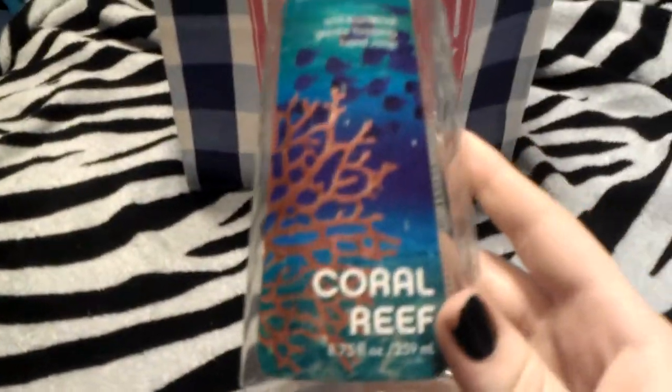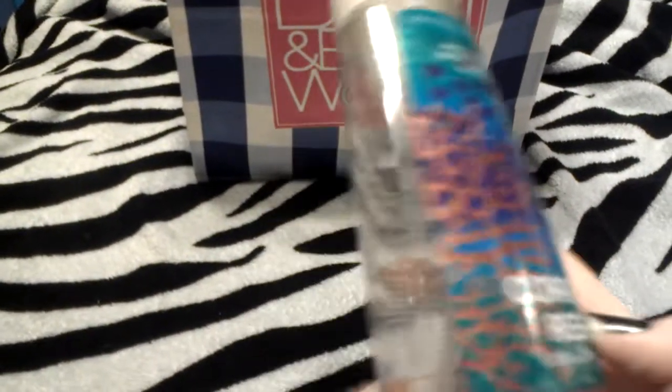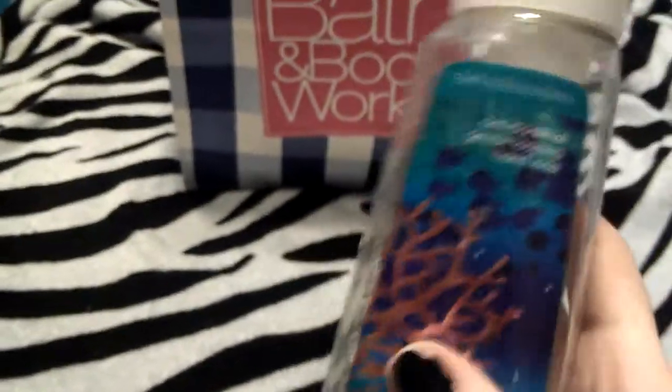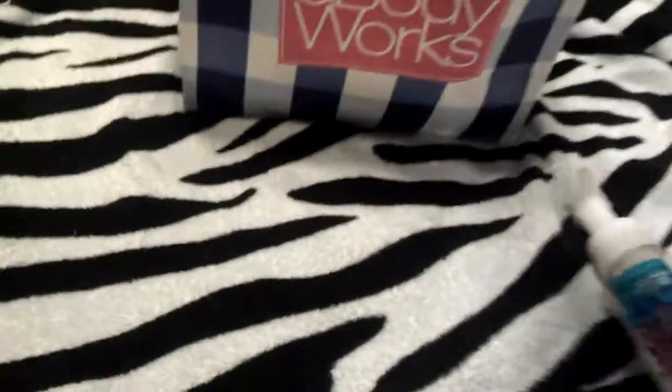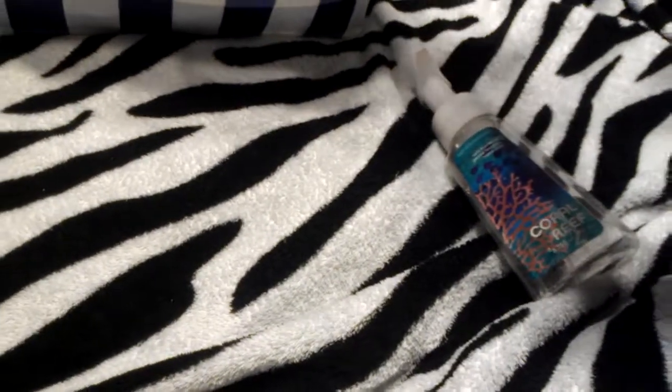This is a Bath and Body Works soap in Coral Wreath. I really, really like this. This entire ocean-y line I absolutely love. I would repurchase that, but it has some ingredient that's bad for you or something.